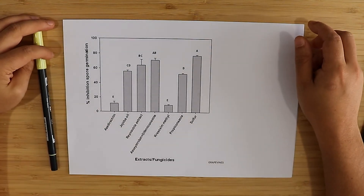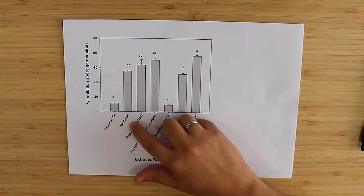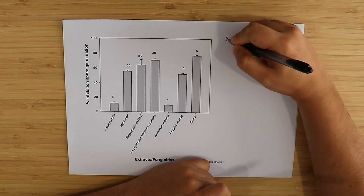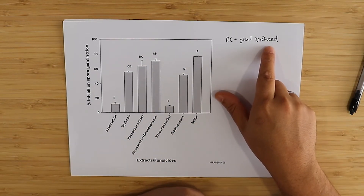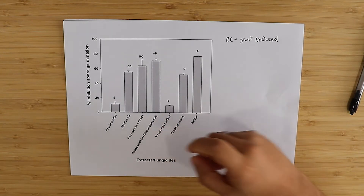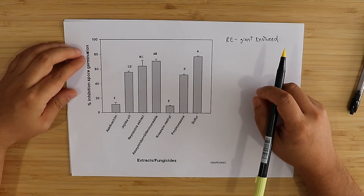The first study we're going to look at was done in Egypt on grapevines to see which treatments were effective against the germination of PM spores. Several things were tested: azadirachtin, jojoba oil, Reynoutria sachalinensis extract — also known by its common name, giant knotweed, a plant from Japan — a variety of chemical fungicides, and sulfur. The higher the inhibition of spore germination number, the better.